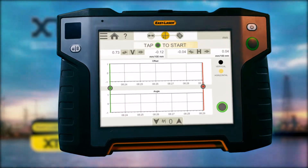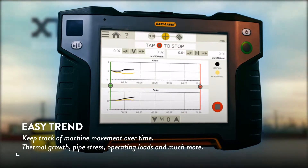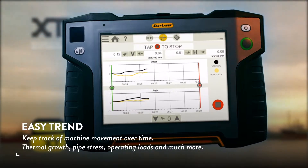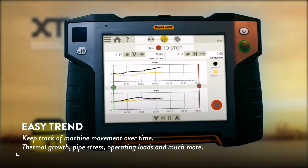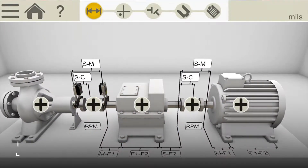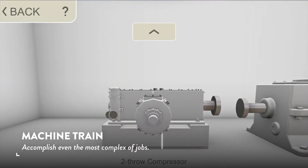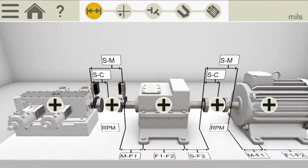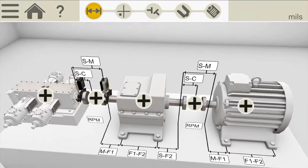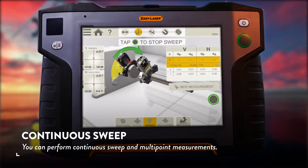But you can do a lot more. Among the advanced functions, let's take a look at some of the highlights. With EasyTrend, you can keep track of machine movement over time. A machine train puts extra demands on you. The XT770 allows you to easily and quickly accomplish even the most complex of jobs. You can perform continuous sweep and multipoint measurements.